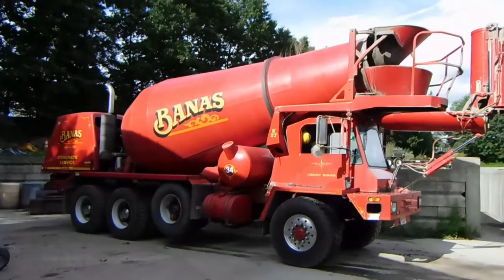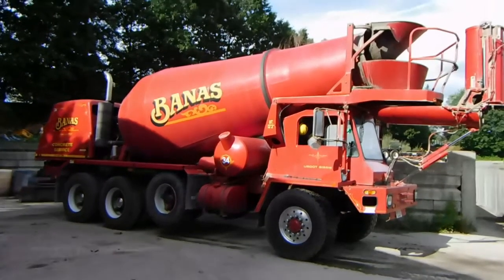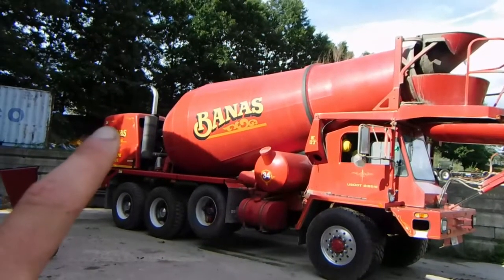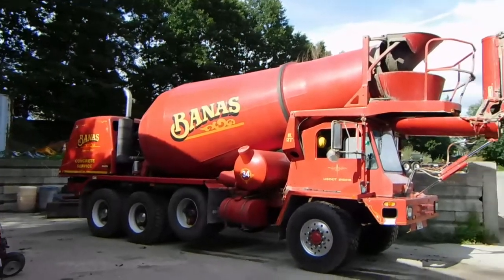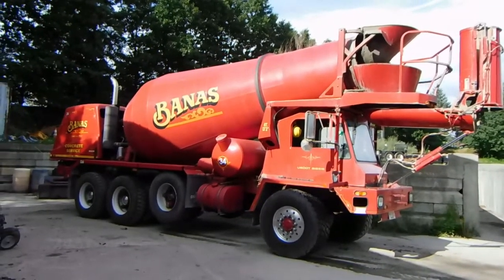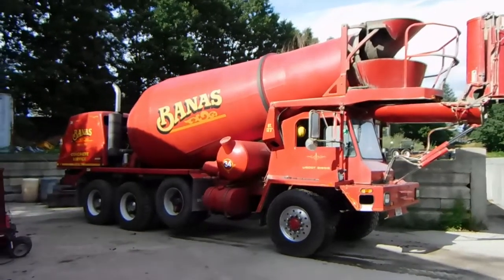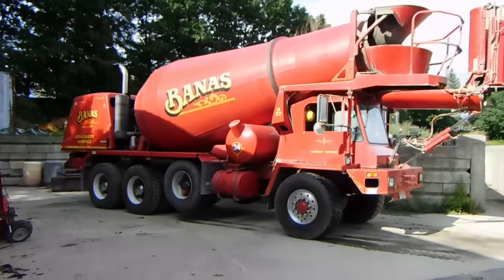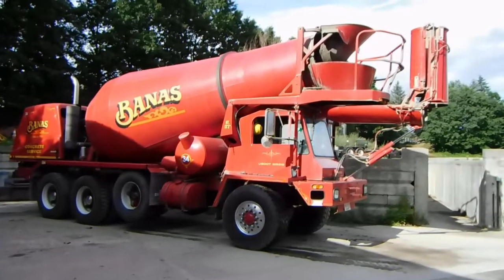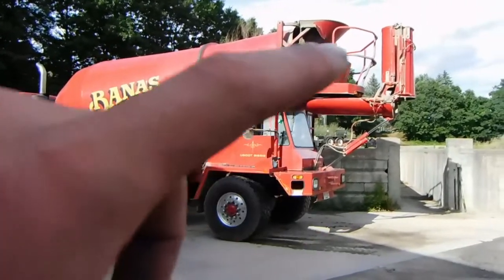It is an Oshkosh Concrete Mixer. I think the manufacturing date on it is 2006. It is numbered 34 — there's a number there on the water tank, as there's also a number on the hood back there. The first thing you'll notice about it is it's large. I measured it once, just out of curiosity, with the chutes folded up and to the side — it measures around 30 feet long. With the chutes all the way out to the side, like they normally are, I believe it's around 10 feet wide. And it is also 13 feet 3 inches tall.